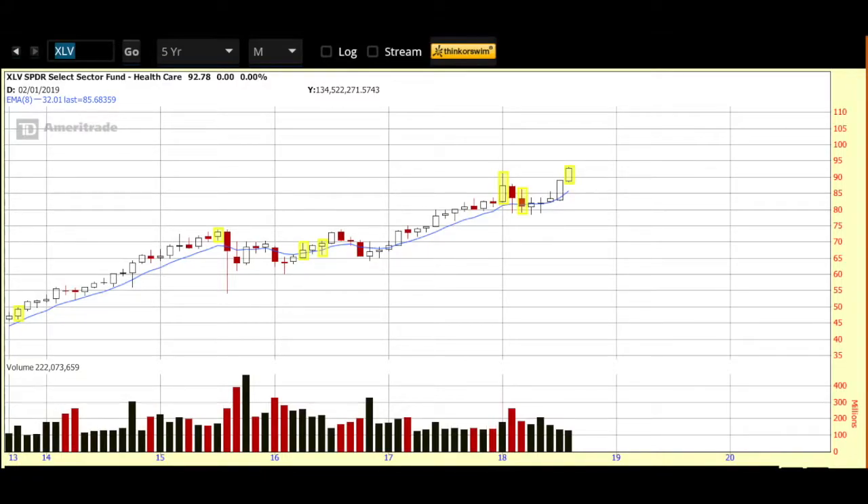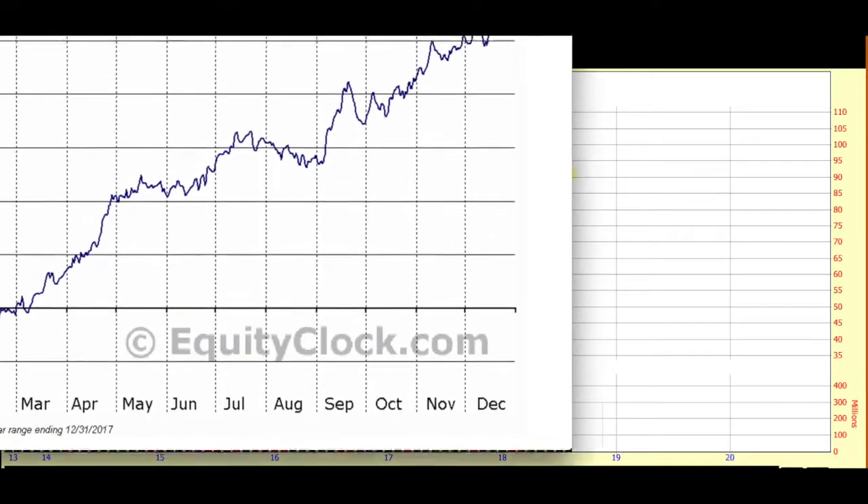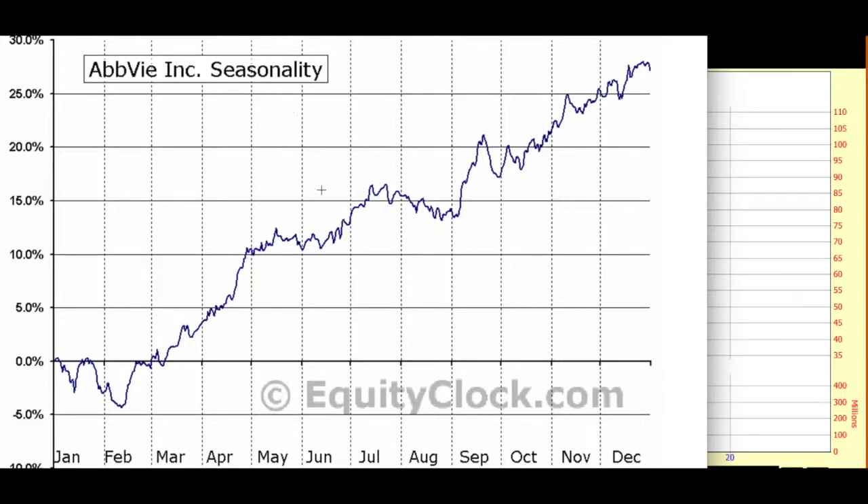Along with my new watch list pick, I also like to take a look at the sector that it's in. For that we're looking at XLV, which is the ETF for the healthcare space, on a five-year monthly chart. It is in an uptrend on the five-year chart and has shown particular strength in the last couple of months with some nice bullish candles. So overall, the sector is in an uptrend. I also like to take a look at seasonality — for that I go to equityclock.com, an excellent site. Looking at the seasonal chart for ABBV, it comes into seasonal favor at this time of year. No guarantee that happens again this year, but always a good data point to know.